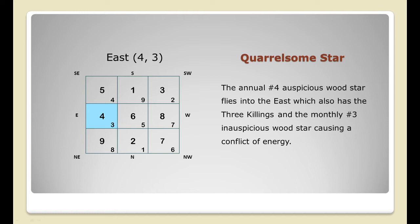The East sector has the annual number four, but with the quarrelsome number three flying into it this month, it creates disharmony and conflict in relationships. In office settings, it may show up as colleagues challenging your decisions. You might encounter relationship issues at home as well. You can subdue the negative energies of number three by using red on lampshades, carpets, or rugs. The annual star number four will gain strength with the additional wood energy from number three, bringing some indications of success.